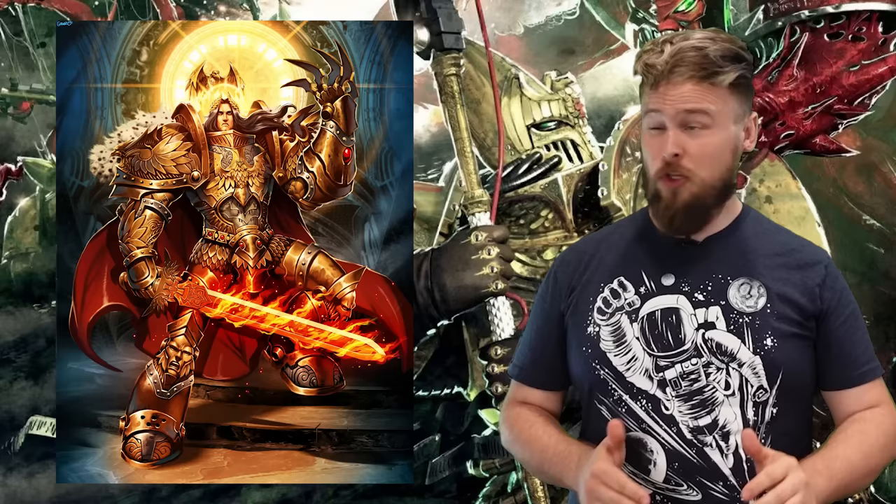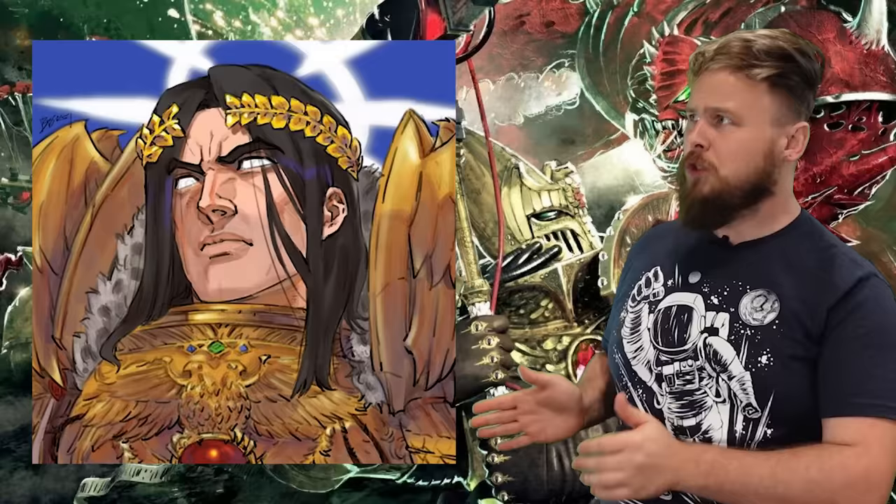If you're a fan of the grimdark universe known as Warhammer 40k, then I'm here to inform you that we have all been lied to. I'm talking about all those glorious pieces of artwork depicting the Emperor of Mankind. Look at the resplendent golden armor. Look at the chiseled jaw and perfect hair. Look at the muscularity. False. All of it is lies.